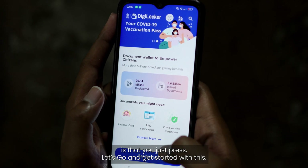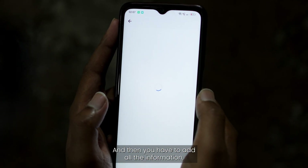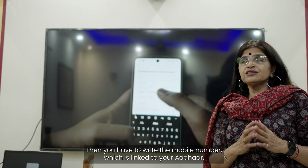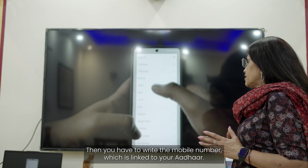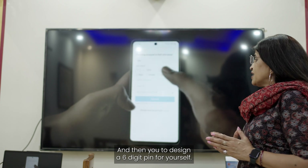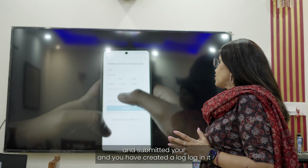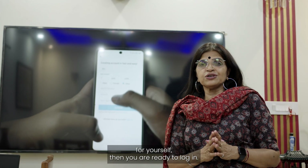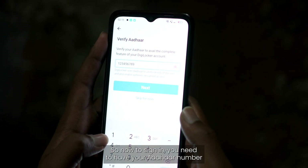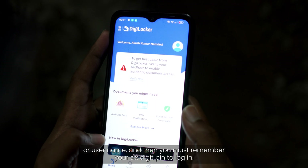After selecting the language, you can see how many million users are on the platform. To create an account, you enter your full name, date of birth, gender, and mobile number — importantly, the mobile number must be linked to your Aadhaar. You then set a six-digit PIN which you must remember. Once the PIN and login ID are created, you are ready to sign in using your Aadhaar number or username along with your six-digit PIN.